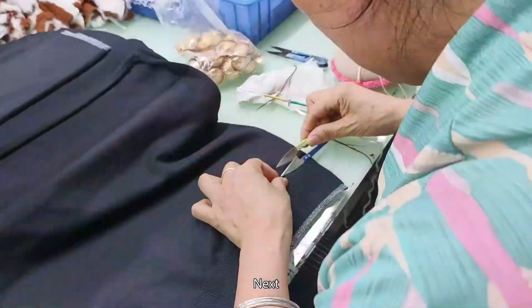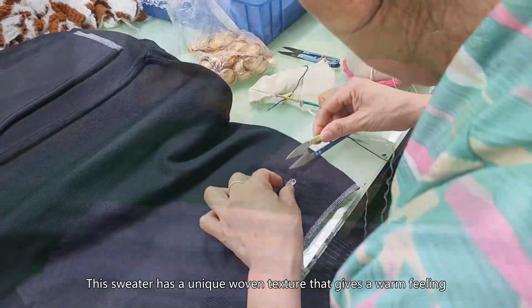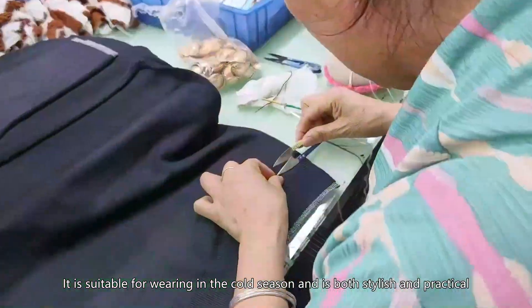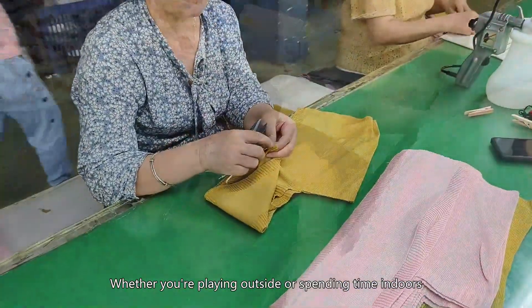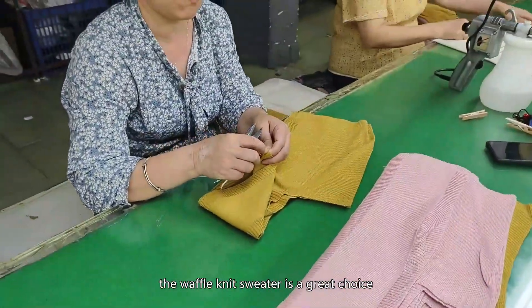Next, let's look at the waffle knit sweater. This sweater has a unique woven texture that gives a warm feeling. It is suitable for wearing in the cold season and is both stylish and practical, available in different colors and styles.